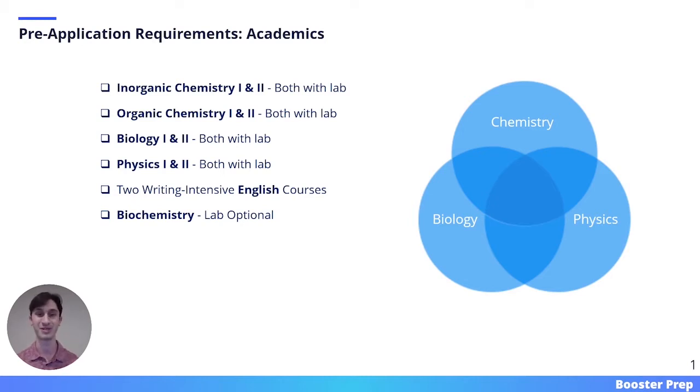On this slide, I've included every class that every dental school in the country requires. These classes include a full year of inorganic chemistry with lab, a full year of organic chemistry with lab, a full year of biology with lab, a full year of physics with lab, two writing intensive English courses, and a half year of biochemistry whose lab is optional.